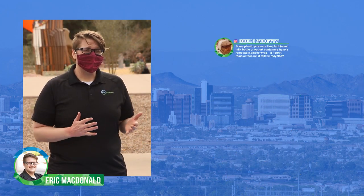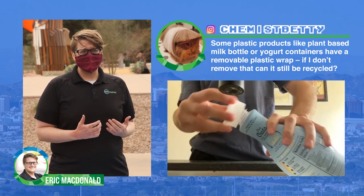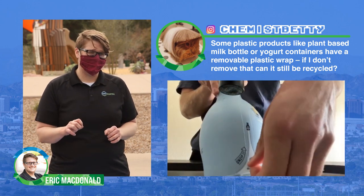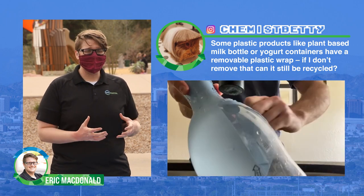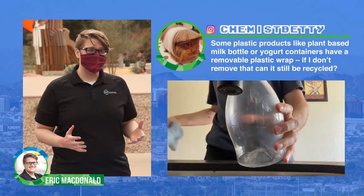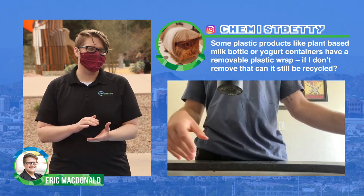Our next question comes from Chemist Betty off of Instagram. She wants to know: some plastic products like plant-based milk bottles or yogurt containers also have thin plastic film on top — can that still be recycled? The answer is yes. Those containers can still be recycled with that thin plastic film on them, but if you want to go the extra mile you can remove that film, throw it in your trash, and then throw the bottle into your recycling can.